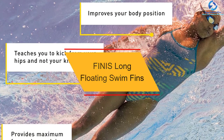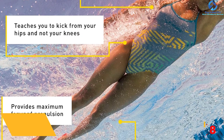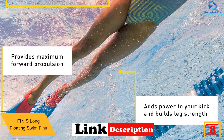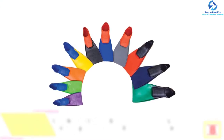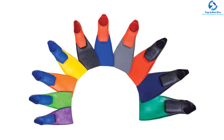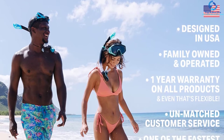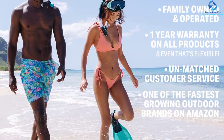At number 8, we have the Finneas long floating swim fins. This is a great option for anyone looking to train how to swim. The fins feature long blades which help increase the strength and speed with which you swim. They also have great buoyancy, making your task as a swimmer very easy. You can achieve any position you want, and they are made to be used by people of all ages and abilities.